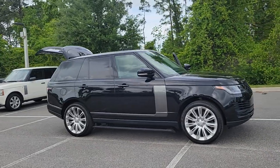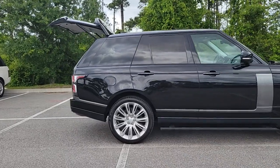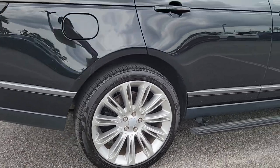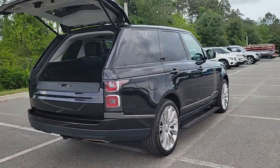Get a feel for the 2019 Land Rover Range Rover. With less than 50,000 miles on the odometer, this vehicle provides excellent value. Enjoy a view of this superlative Land Rover Range Rover, the ultimate in luxury performance vehicles.